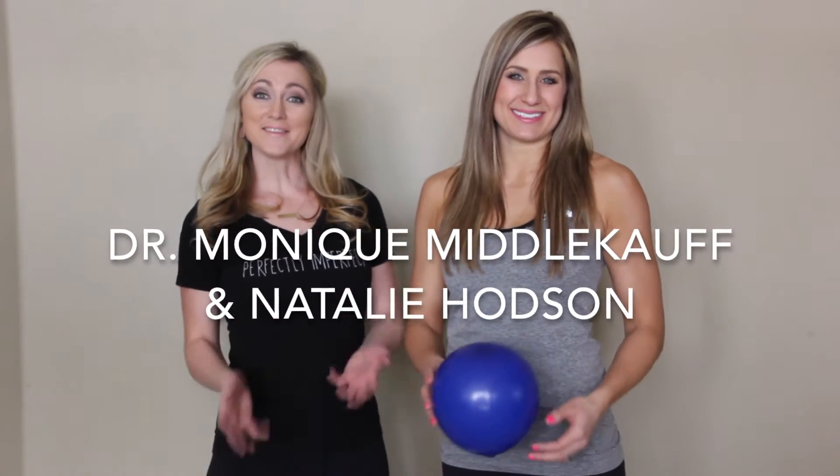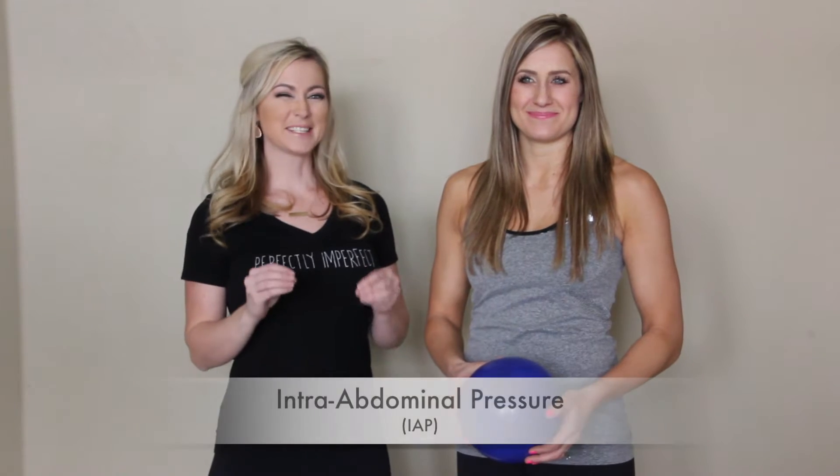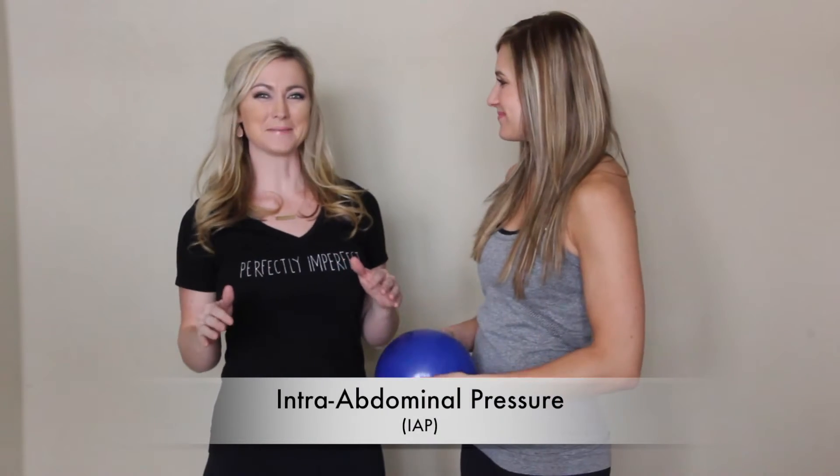Hi, I'm Dr. Monique Middlecoff and I'm Natalie Hodson, and today we're going to talk to you about something called intra-abdominal pressure, which is something I used to be so confused about until Monique showed me this exact analogy with a balloon.